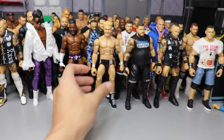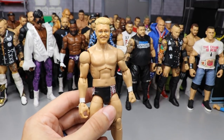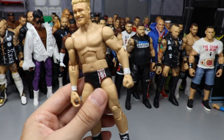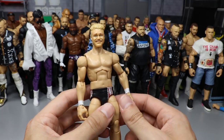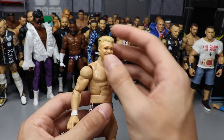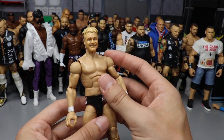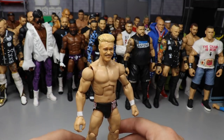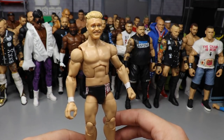Episode eighteen was very short — we had a pay-per-view that day — so all we had was this custom Tyler Bate figure. I took a Daniel Bryan, switched the lower legs, and added the custom Tyler Bate head sculpt. Nothing too crazy but we got this beautiful custom Tyler Bate out of it, even though I still need to paint the trunks.